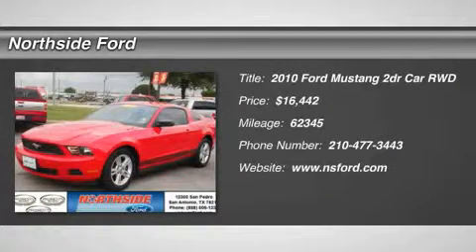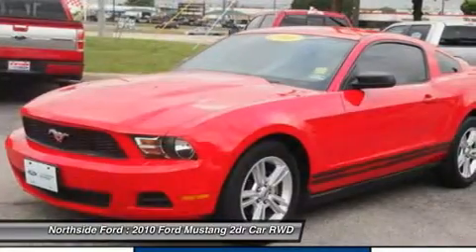Clean Carfax. And clean one-owner Carfax. Red Hot. Pony Power.